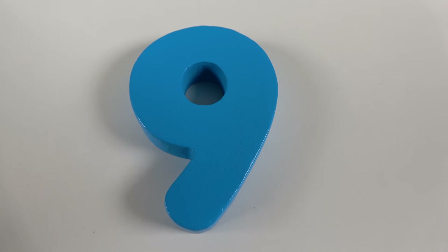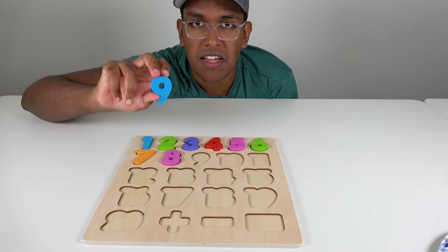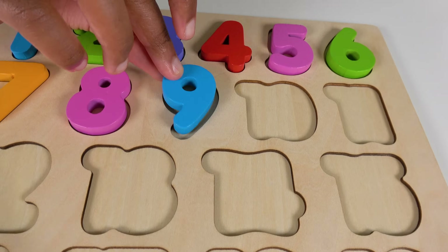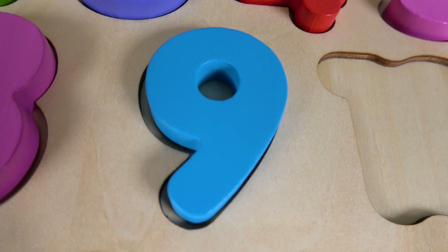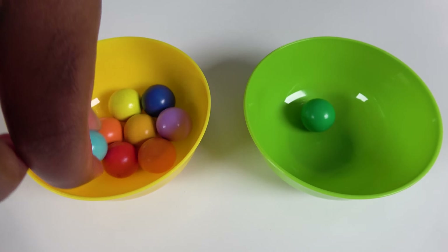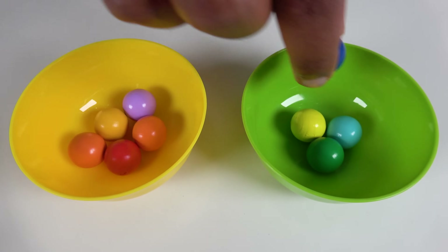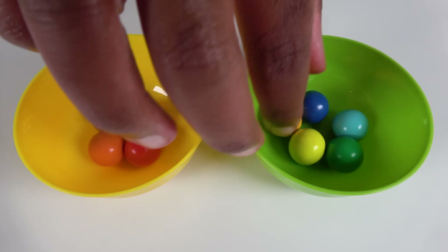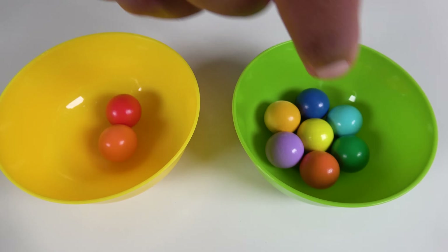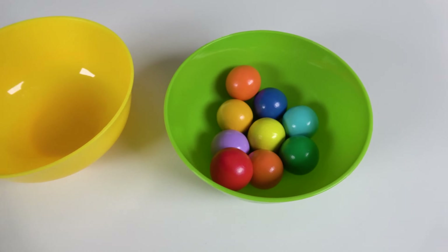Do you know what number is this? This is the number 9. Where will the number 9 match? Hmm, will it match right here? Yes, the number 9 will match here. 9. We will count to 9. 1, 2, 3, 4, 5, 6, 7, 8, 9.